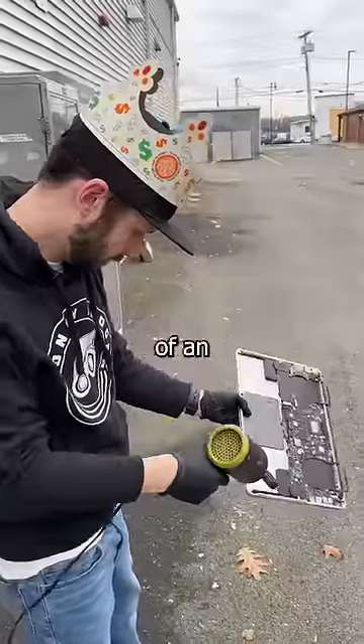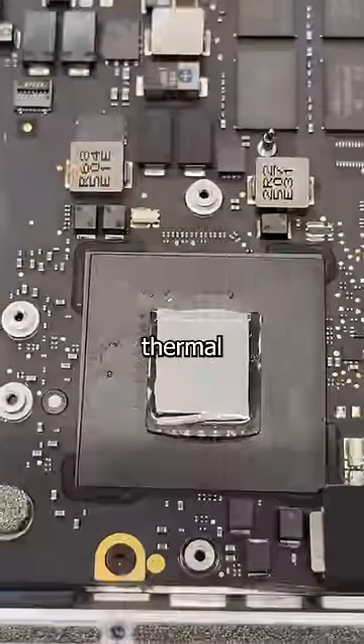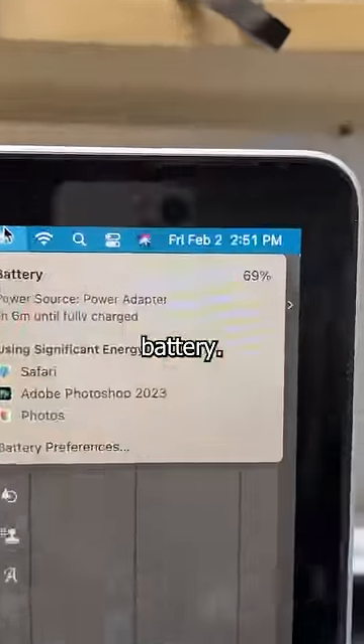After a thorough scrub job and a good blow, the old dust and crust is removed and replaced with some PTM thermal pads. Just take a second to admire the before and after, then give it a wipe down and check that new battery.